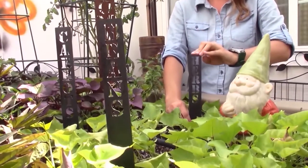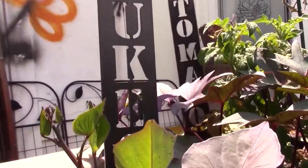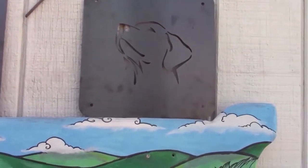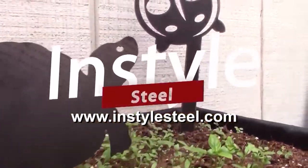Being out in the yard and garden has never been so much fun. With our many playful laser-cut pet, garden, and yard signs — more information at instylesteel.com.